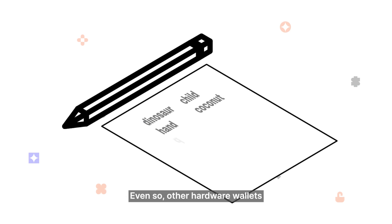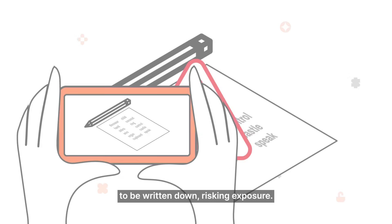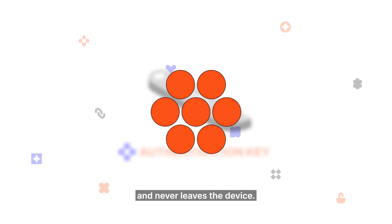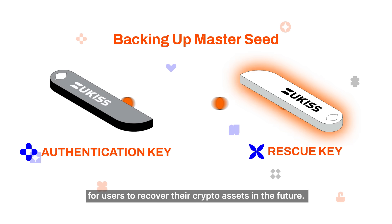Even so, other hardware wallets translate the Master Seed into seed phrases to be written down, risking exposure. But with Hugware, the Master Seed is created in the authentication key and never leaves the device. It is then backed up in the rescue key for users to recover their crypto assets in the future.